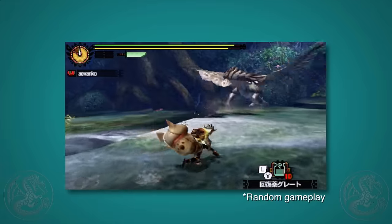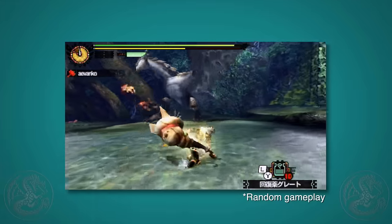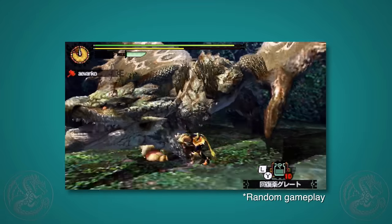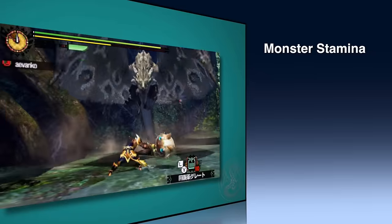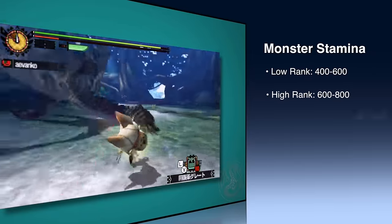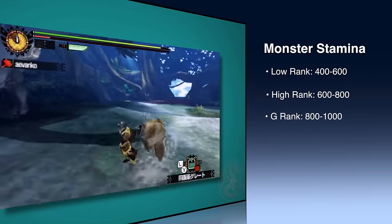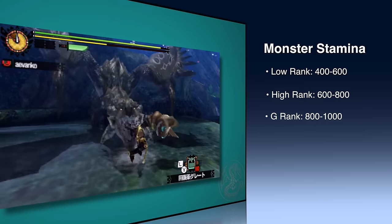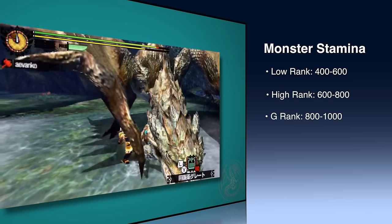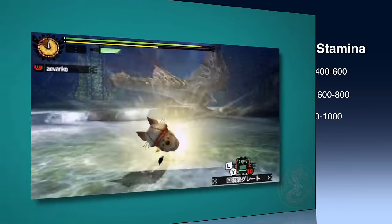So what's so special about exhaust damage? Well, monsters just like us hunters have stamina, although we don't actually see their gauge. At low rank, they have anywhere between 400 to 600 stamina; high rank 600 to 800; and G rank 800 to 1000. Each time a monster uses an attack, it consumes stamina. The larger the attack, the more stamina it uses.